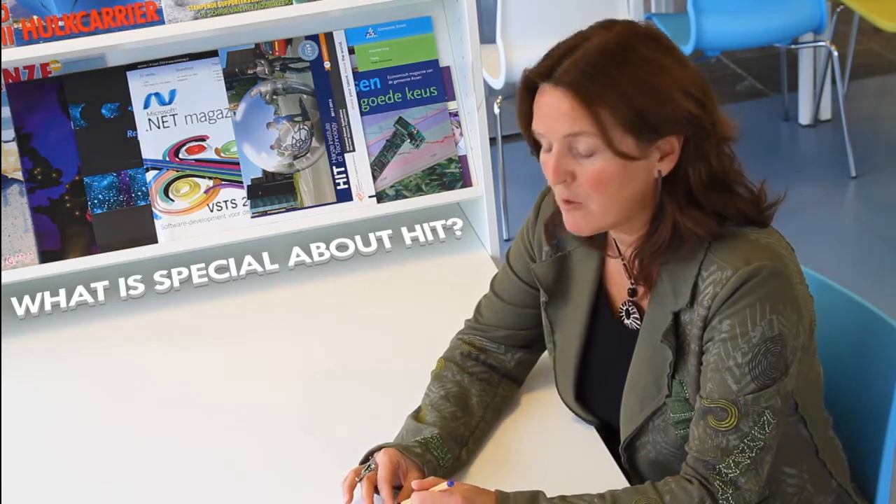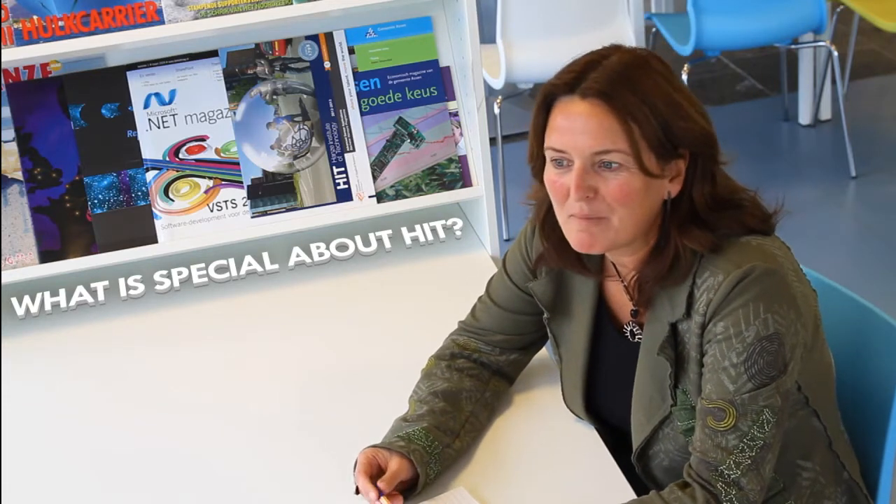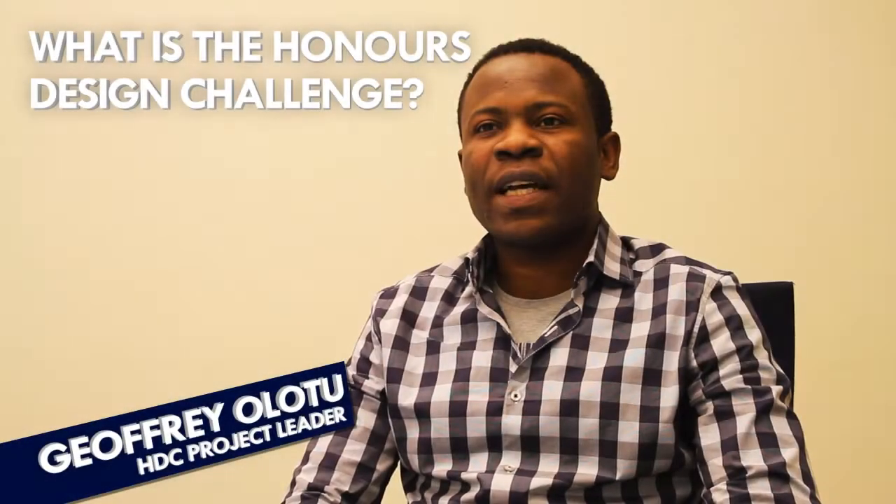Honours is for talented and ambitious students who can handle more workload than a regular bachelor student, offering more in-depth content. HIT is an honours bachelor, which is really special because all other courses of study within Hansel offer honours programs, but HIT is truly an honours bachelor. For a full four years, all students do more for their credits, work harder, and do more in-depth projects.